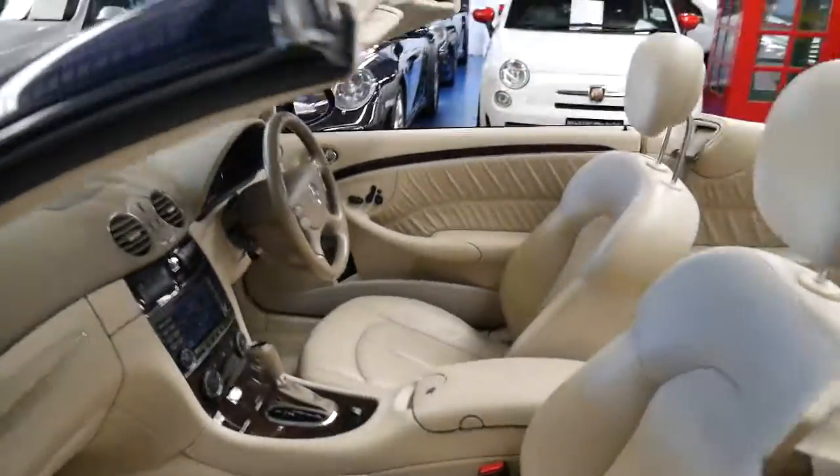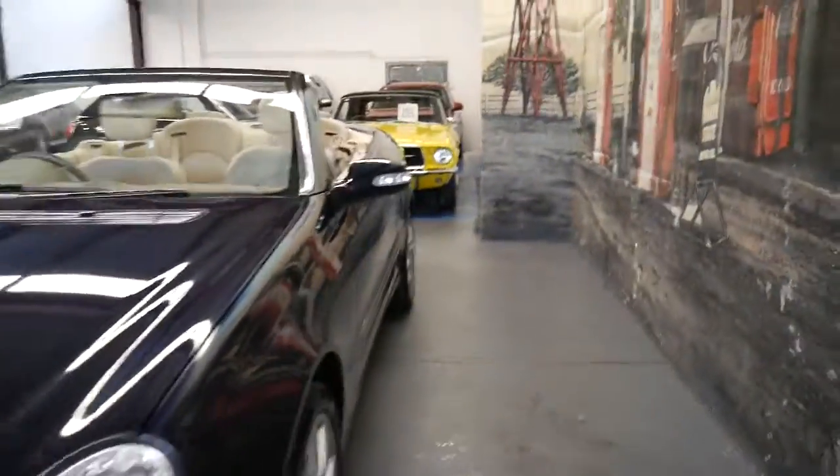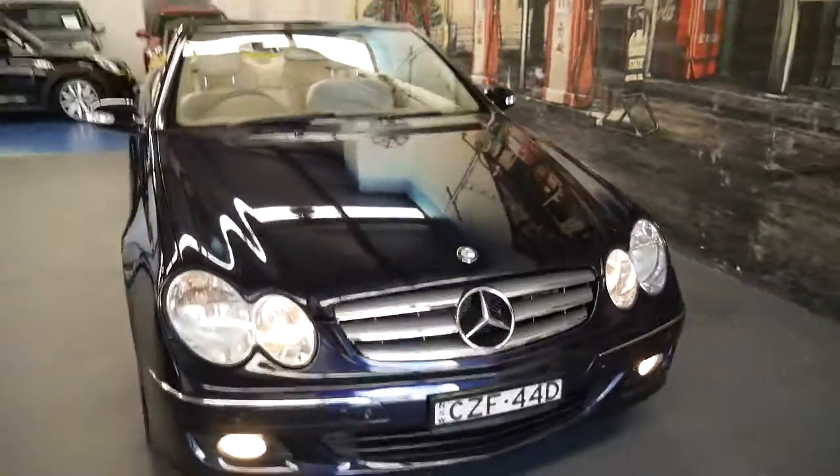Sometimes you think you're getting a good deal if you buy a cheap one — you find one for $15,000 and think it's fantastic. Then you realise it doesn't have a logbook, it hasn't been looked after, it hasn't been serviced, it's been in a major accident. It ends up being a very expensive car.